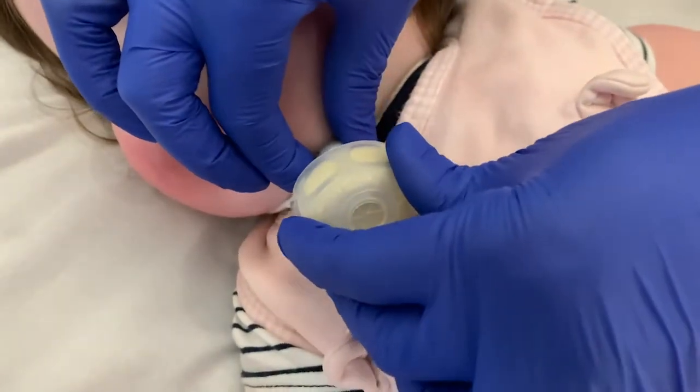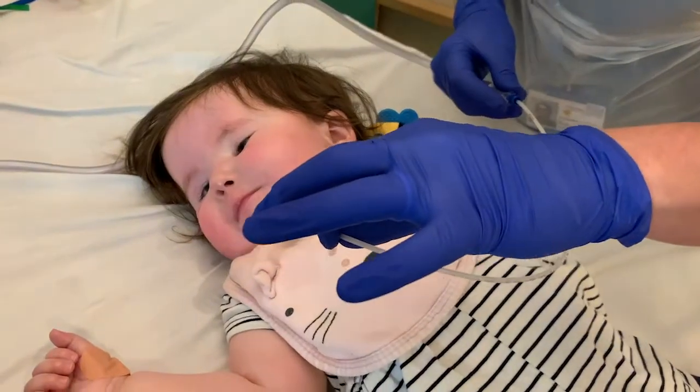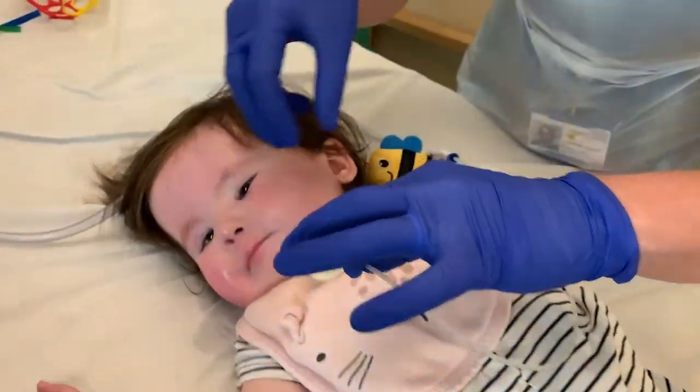By wearing a device known as a trach foam, which you can put on a tracheostomy and suction through it, it can significantly reduce the amount of aerosol spread while suctioning.